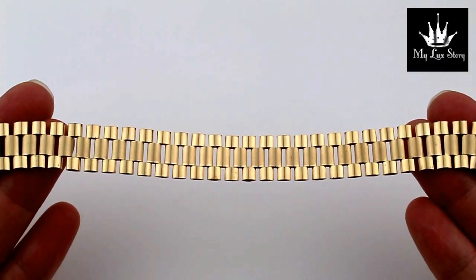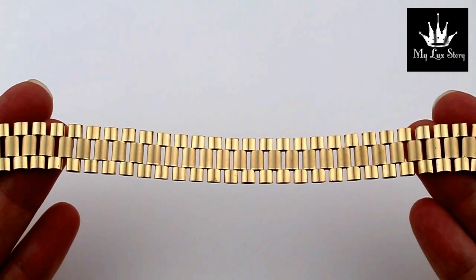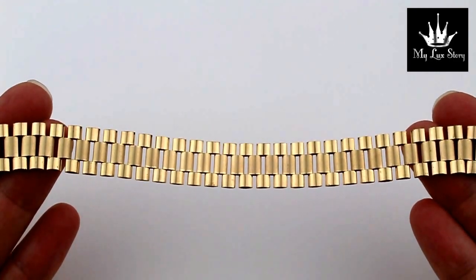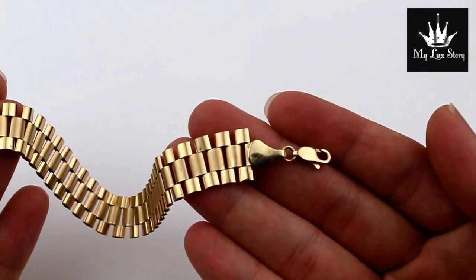Hi, this is My Luck Story presenting to you our 10k gold Rolex style bracelet. This one is 14mm in width and it comes with a very nice lobster clasp.